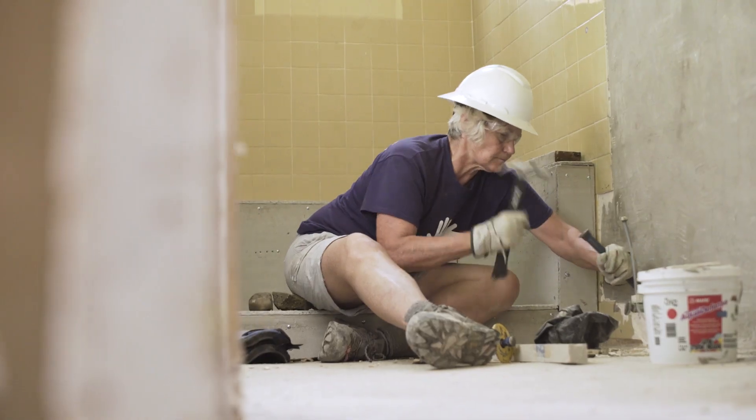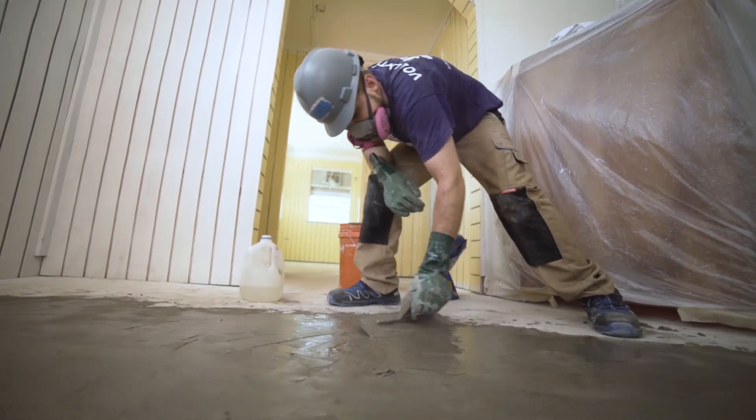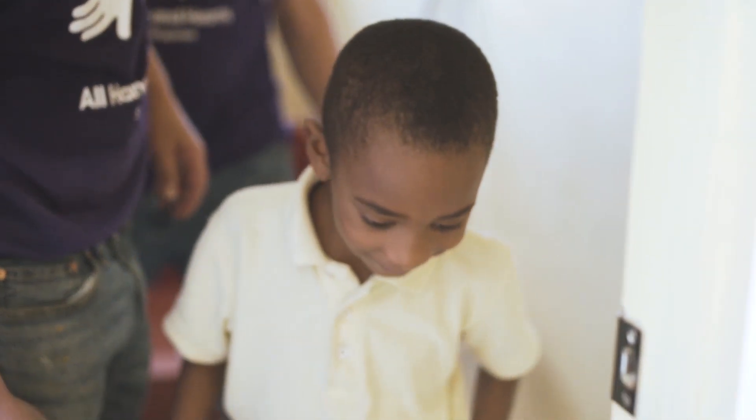We put in new walls, floors, and ceilings, working six days a week for seven straight weeks. Once the worksite was safe, we invited the kids to come in and help us paint.